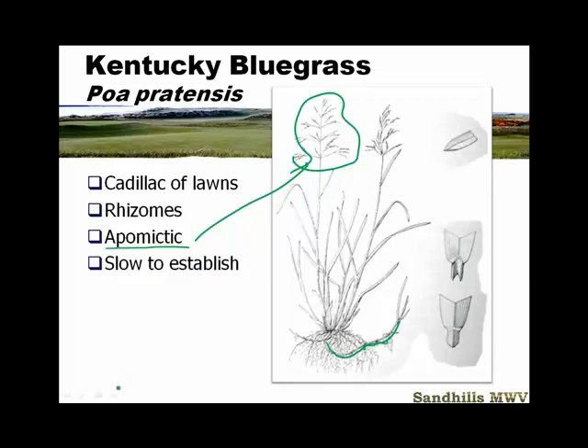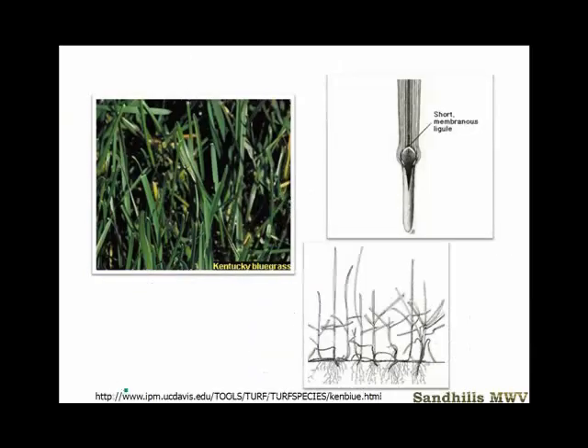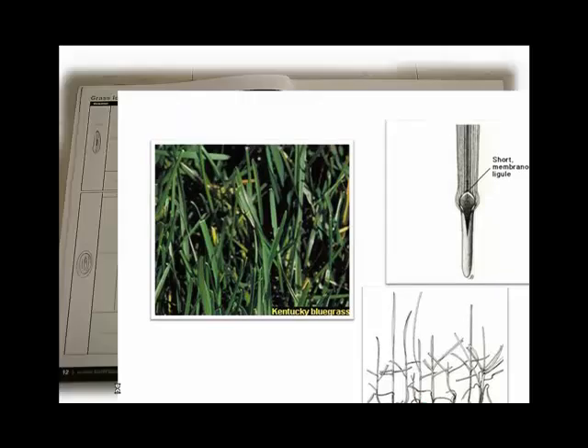Because this grass puts so much energy into rhizomes and top growth, it's very slow to establish — probably two seasons. It has a short, membranous ligule and forms a nice tight-knit sod. When you come through with the sod cutter, you've got all these rhizomes to hold it together. Some grasses we'll talk about later, particularly tall fescue, would require netting to hold the sod together, but Kentucky bluegrass has a natural netting.